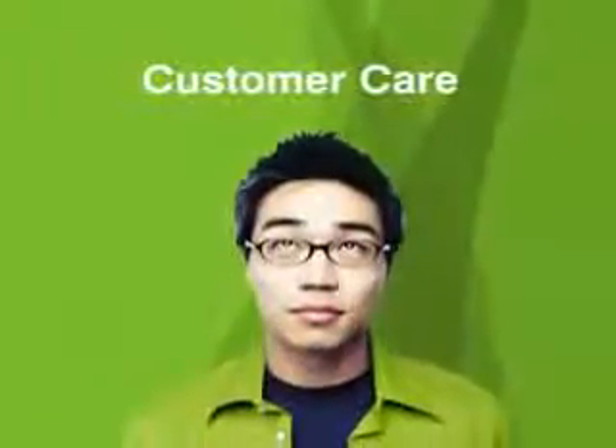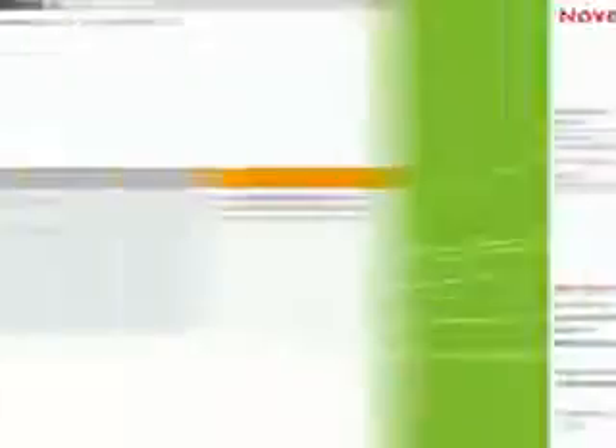The standard for customer care has been set. The Novell Customer Center — everything you need in one location: obtain support, updates, and renewals, whenever, wherever you are.